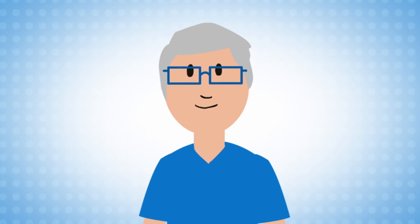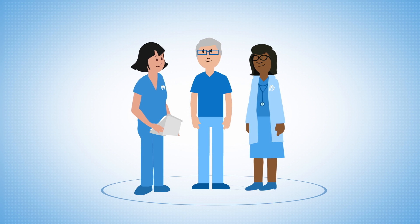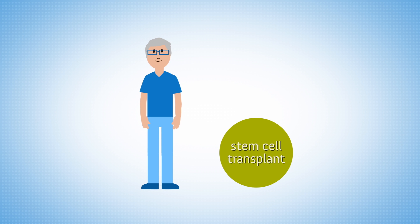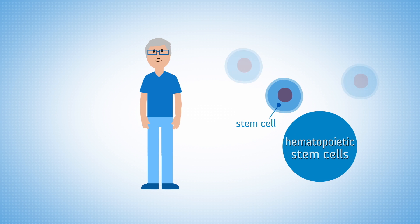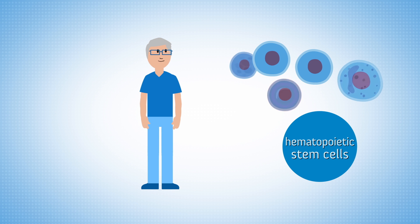Patients with blood cancers such as leukemia, lymphoma, or multiple myeloma may be recommended by their physician for a stem cell transplant. There are different types of stem cell transplants, also known as blood and marrow transplants, but all involve the infusion of hematopoietic stem cells, a type of cell found in bone marrow that has the ability to mature into healthy blood cells.